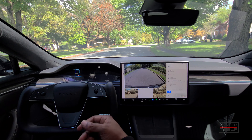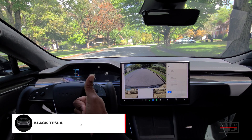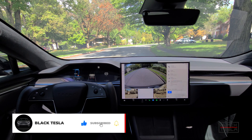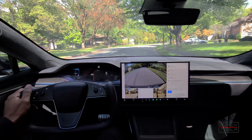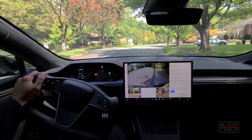Alright guys, welcome back to the channel. Thanks for tuning in, thanks for watching, and of course thanks for subscribing. Truly appreciate it. We're back at it with another FSD beta video for FSD beta 10.69.1.1.